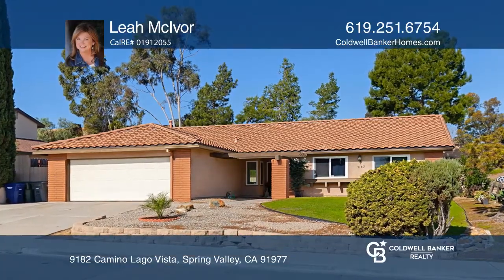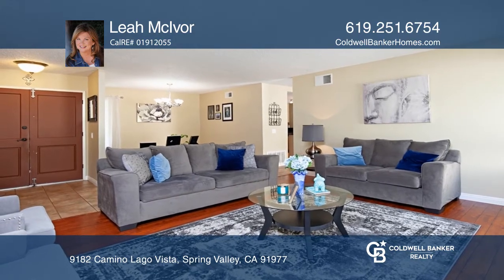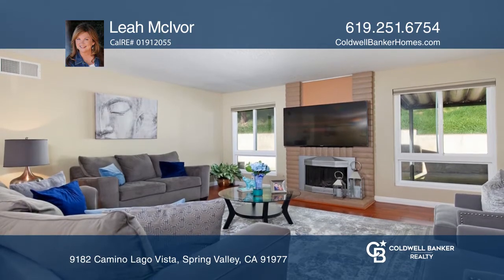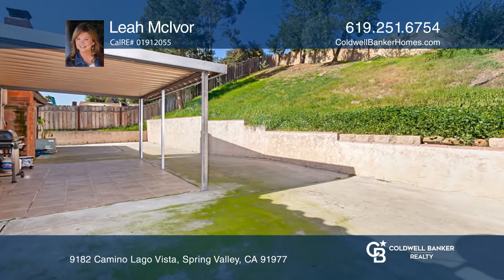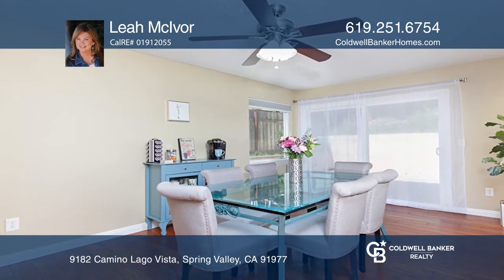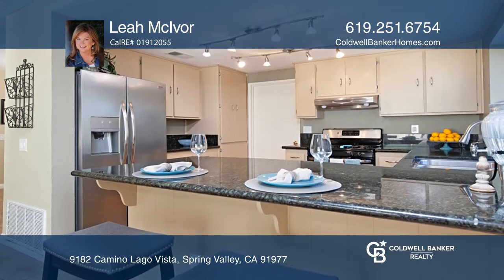Situated in the desirable Vista del Lago community, this turnkey property offers a spacious open floor plan with three bedrooms and two baths and an attached two-car garage. Imagine cool evenings enjoying the fireplace or summer nights relaxing on the patio. This home offers two living areas, a formal dining room, and granite counters throughout the kitchen and baths.